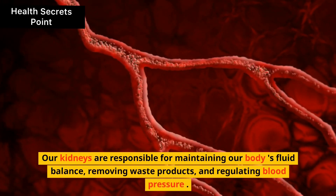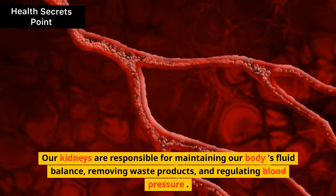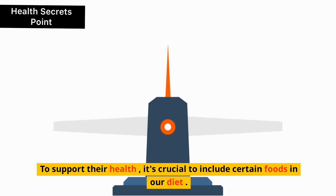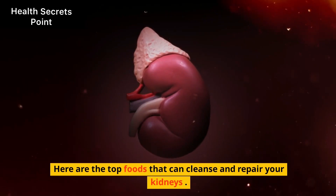Our kidneys are responsible for maintaining our body's fluid balance, removing waste products, and regulating blood pressure. To support their health, it's crucial to include certain foods in our diet. Here are the top foods that can cleanse and repair your kidneys.